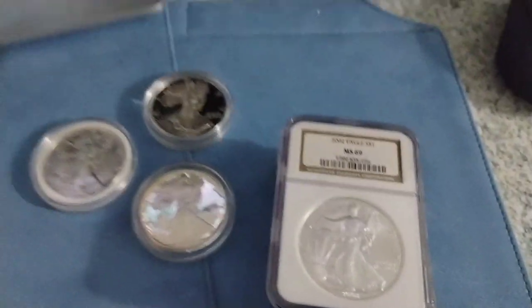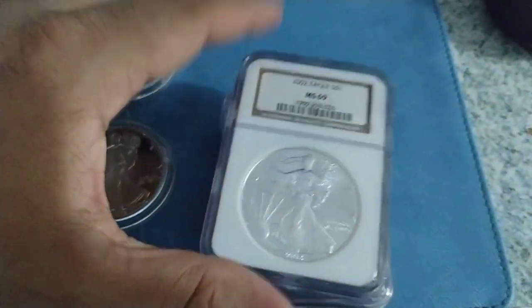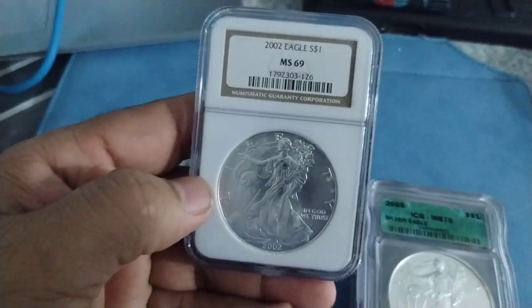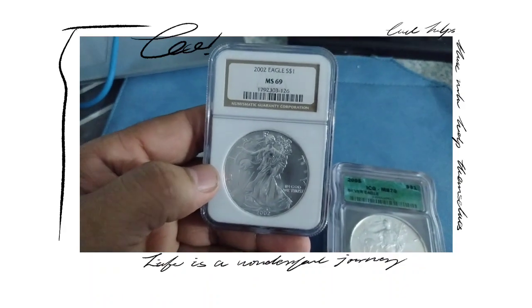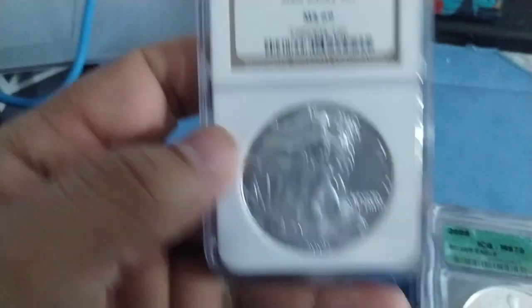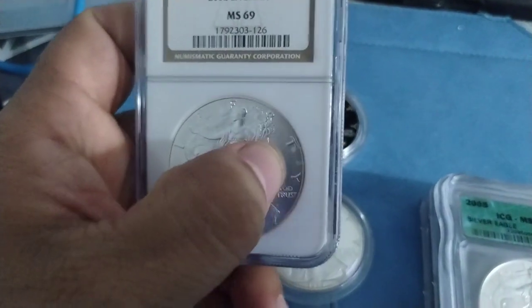Welcome to YouTube, this is Hector Silvercoin and I got some American Silver Eagles that I want to show. The first Eagle I have is a 2002 Eagle, graded at MS69. It's a pretty nice coin here. It has some milk spots on the side, but it's okay — it's pretty cool.